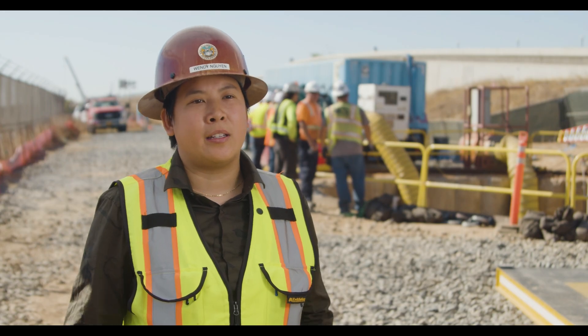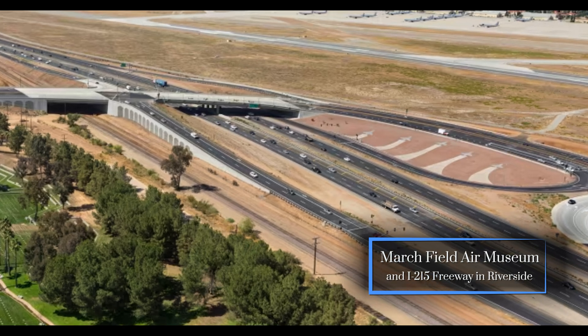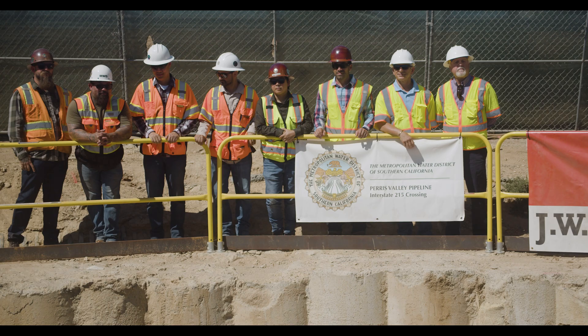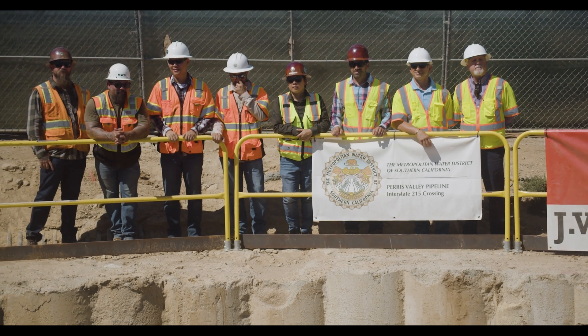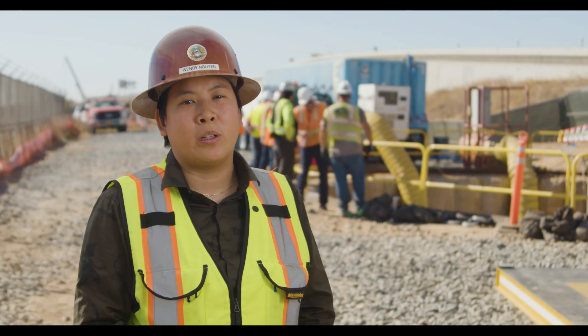The project is located near the Marsh Field Air Museum and the I-215 freeway. We overcame this by proactively communicating and partnering with agencies and stakeholders to obtain permits so that we can work 24-7 to tunnel underneath I-215 and the railways.